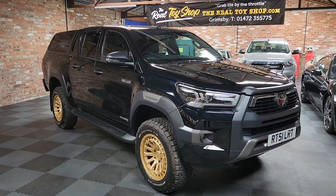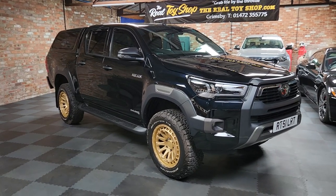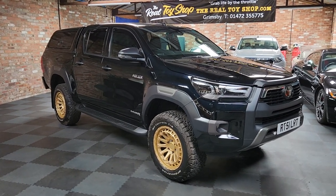Hi boys and girls, I'm at The Real Toy Shop. What have we today? Well today we have got Lisa's truck.